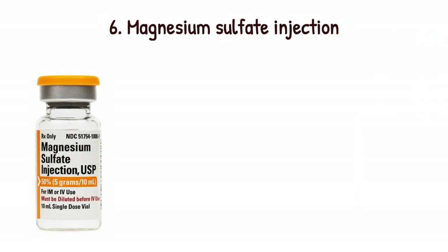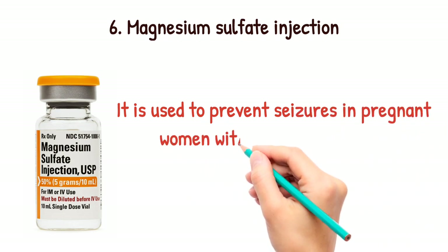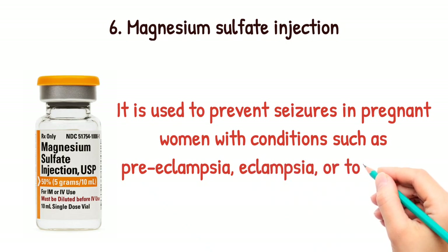Magnesium sulfate injection. It is used to prevent seizures in pregnant women with conditions such as preeclampsia, eclampsia, or toxemia of pregnancy.